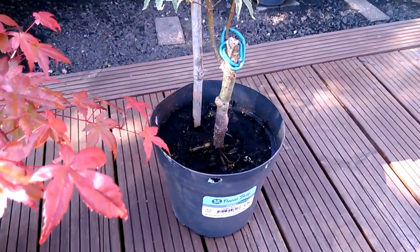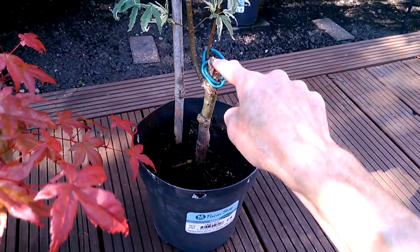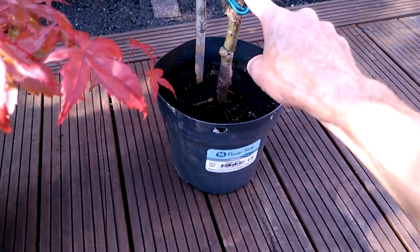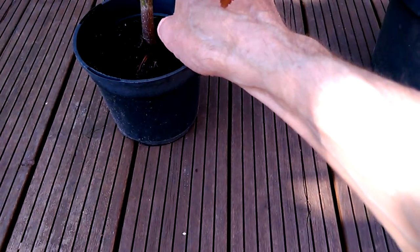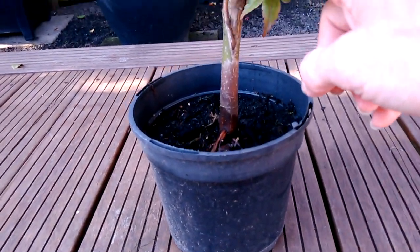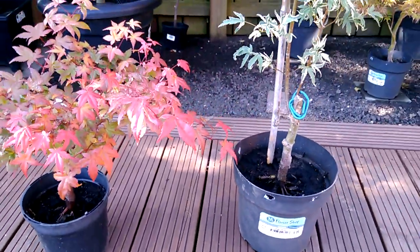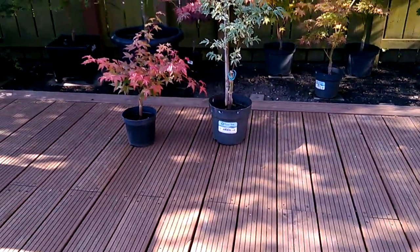Now this is a Palmite Butterfly. This was the main trunk here - there was nothing here, it was just literally pruned back because the top wood was dying. This is a Palmite Benny Mako. Now this was pruned back to here - basically six inch, eight inch stumps on both trees and I was literally going to throw them out.